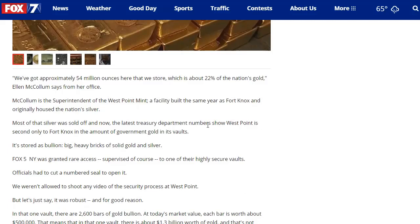The latest Treasury Department numbers show that West Point is second only to Fort Knox in the amount of government gold in its vaults. It's stored as bullion — big heavy bricks of solid gold and silver. They're about 27 pounds, although in the video he's saying between 28 and 29 pounds, but I think the official weight is 27 pounds.